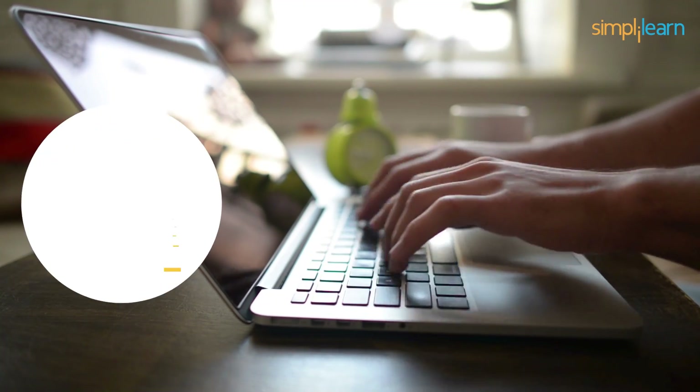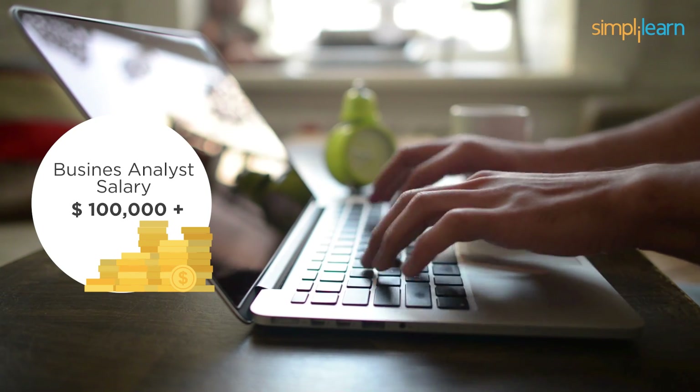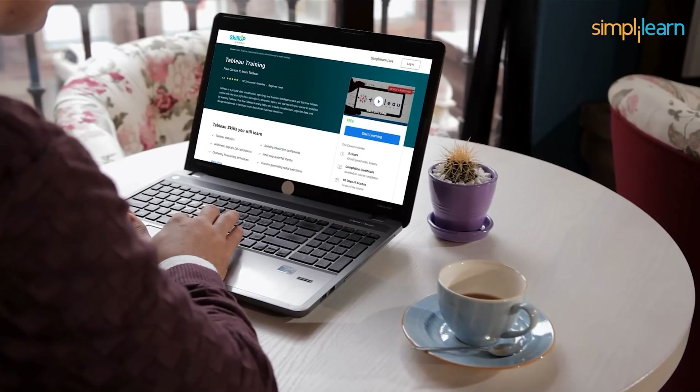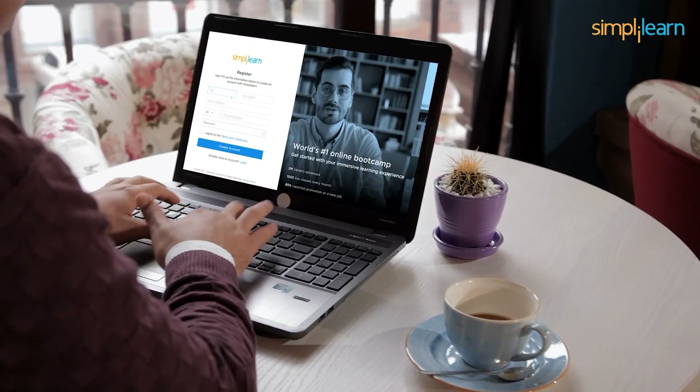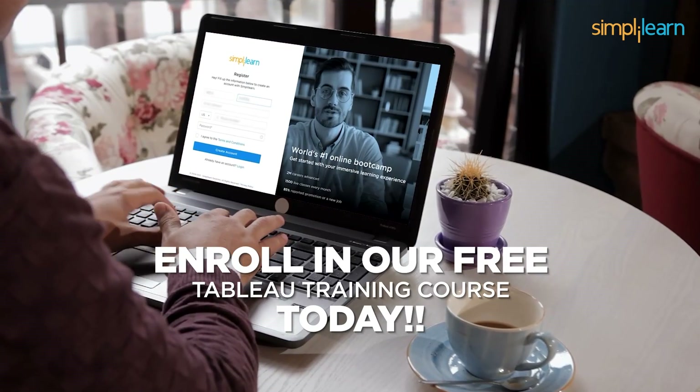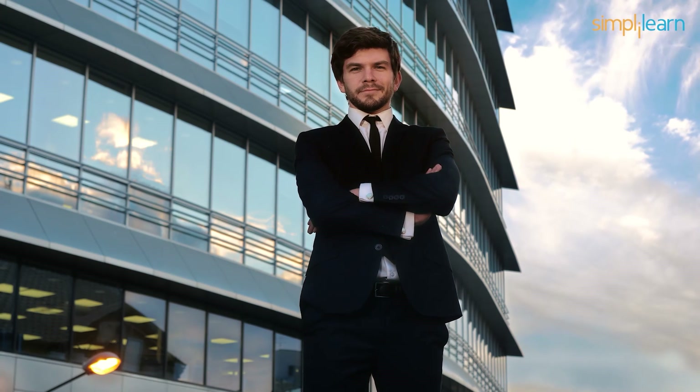Business giants and major IT companies are paying more than $1,000 for business analysts with knowledge of Tableau. So, what are you waiting for? Head straight to our SkillUp page and enrich your Tableau and business intelligence knowledge by enrolling in our free Tableau training today. Back this golden opportunity and get certified with SkillUp by Simply Learn.